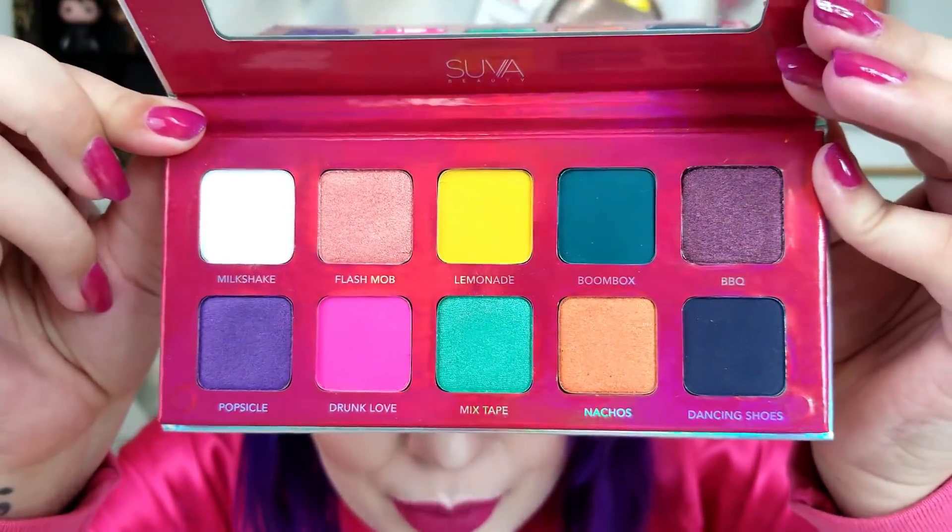Next up is the Suva Beauty Block Party palette. It hasn't been out too long but I feel like it needed more of a boost on release. I did a look with it and it feels like a really pretty milkshake. It has a beautiful yellow eyeshadow, a cool aqua color, and a white matte base — one of my favorite things in an eyeshadow palette is a light matte base color, and this has a white. I'd prefer a cream color since it works better on all skin tones, but it's a nice base. Very pigmented, a combination of mattes and shimmers, not very chalky or dry, not too much kickback. The mattes have a little bit of kickback but it's really good and I like it a lot.